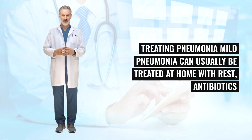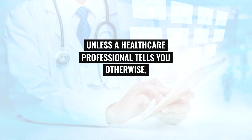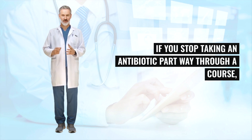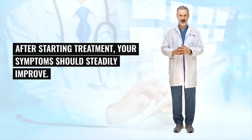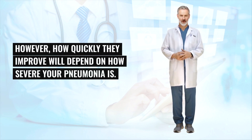Mild pneumonia can usually be treated at home with rest, antibiotics, and by drinking plenty of fluids. More severe cases may need hospital treatment. Unless a healthcare professional tells you otherwise, you should always finish taking a prescribed course of antibiotics, even if you feel better. If you stop taking an antibiotic part way through a course, the bacteria can become resistant to the antibiotic. After starting treatment, your symptoms should steadily improve. However, how quickly they improve will depend on how severe your pneumonia is.